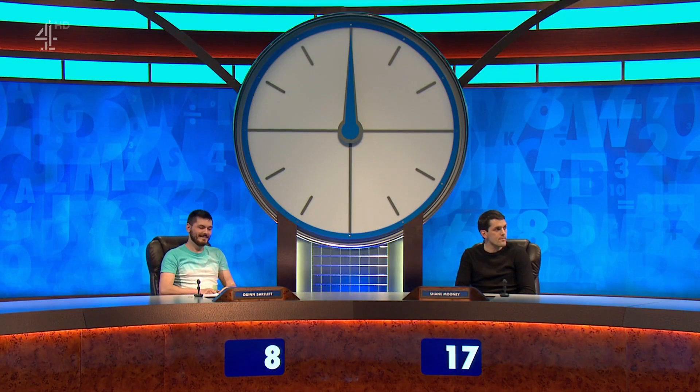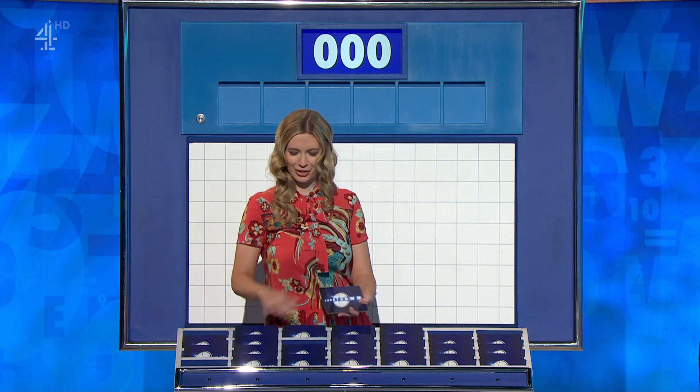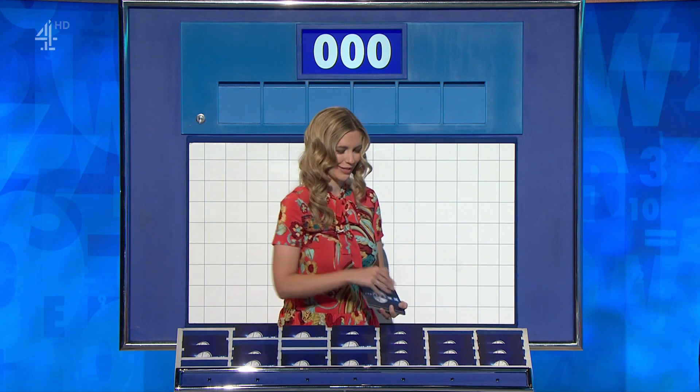That changes the scores to Shane 17 and Quinn. I'll have six more, please. Good decision — it worked well for you last time. Let's hope it does again.